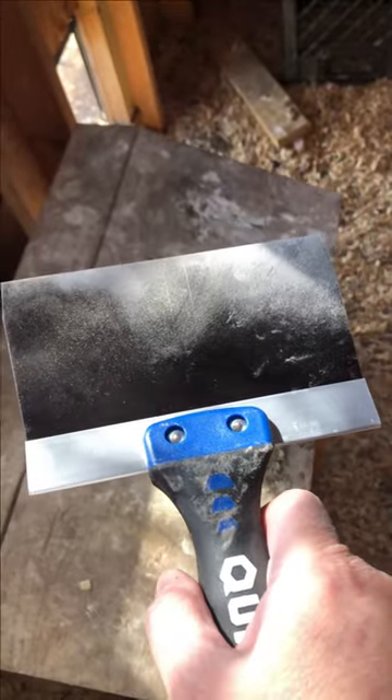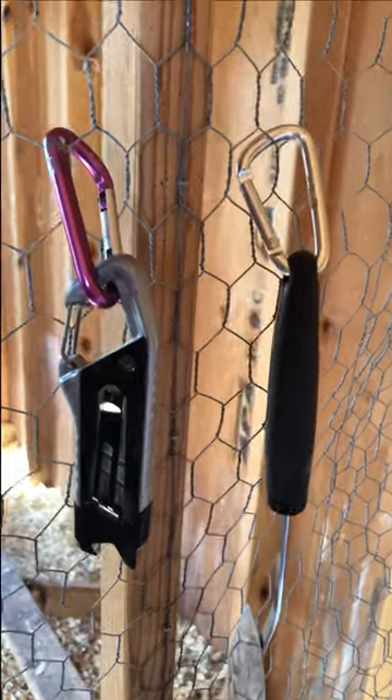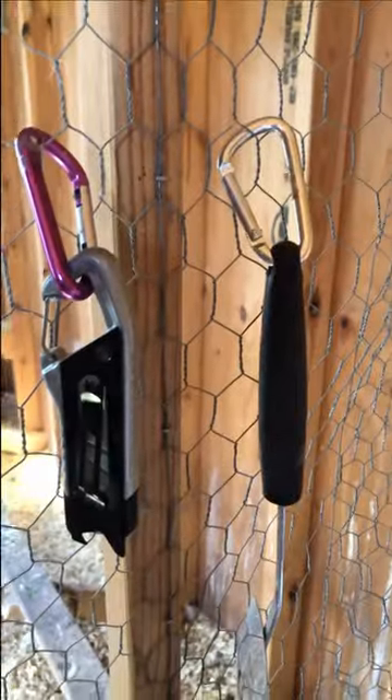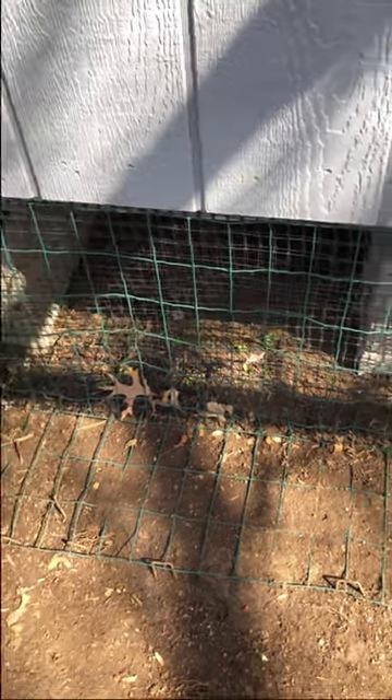Taping knife for scraping poop off of everything. Carabiners to hang up frequently used tools in the coop. Predator proof wire inside and outside your chicken run.